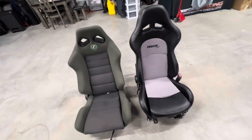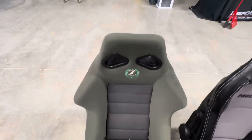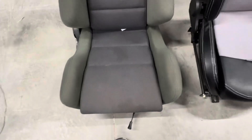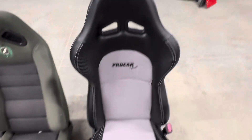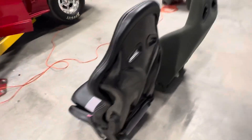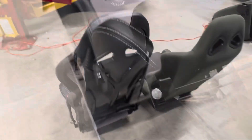Now we get a look at the old seats with the new seats side by side. The Corbeaus treated us good back in the day, but they're old — this style is discontinued, dirty, and has just been in there for a while. The guys at Pro Car sent us this newer version that they offer, with the carbon fiber backs on them. They look pretty cool and I think they're going to look real nice.